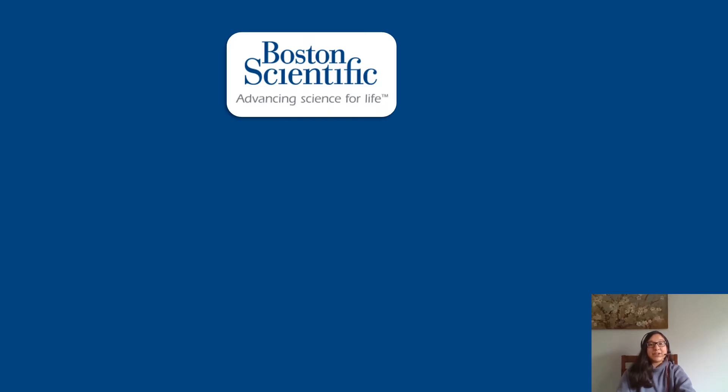Hello, Zanewood Community School families and friends. I'm Dostnia from Boston Scientific, and we are proud to be able to work with Zanewood Community School through our STEM Council as a partner school.